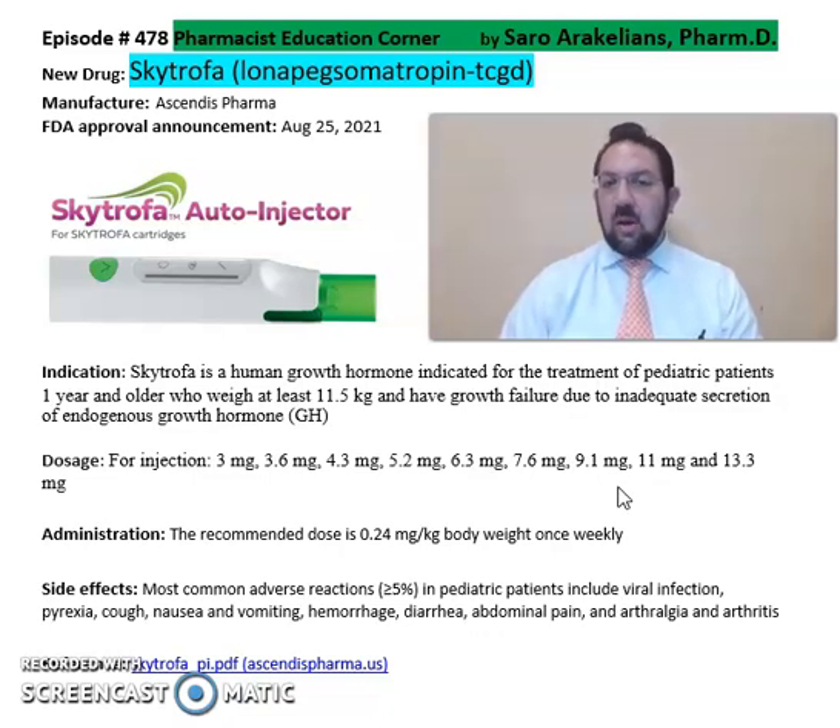Again, Skytrofa or lulampeg somatropin from Ascendis Pharma — a growth hormone for patients one year and older, especially those with growth failure because of lack of growth hormone in the body. For more detailed information on this drug, refer back to the package insert, which will give you more information on the dosing, cautions, and precautions.